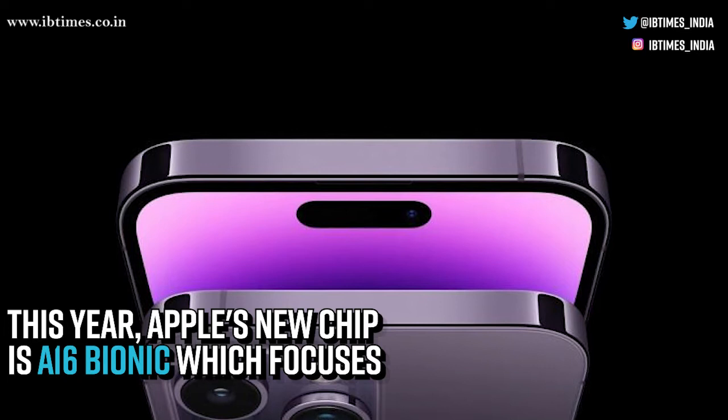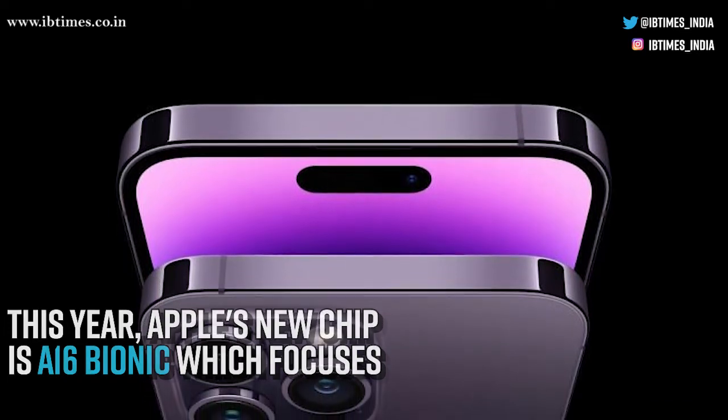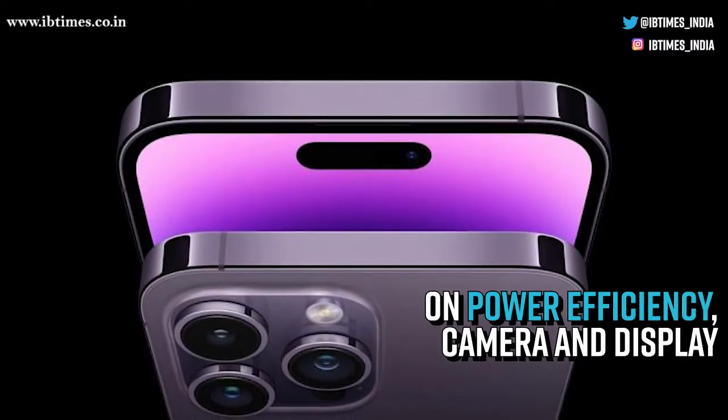This year, Apple's new chip is the A16 Bionic, which focuses on power efficiency, camera, and display.